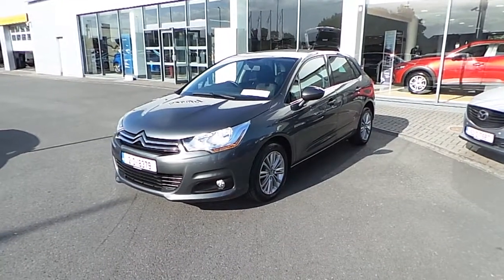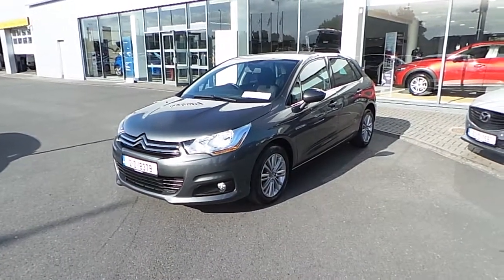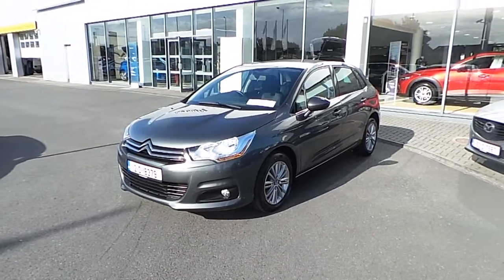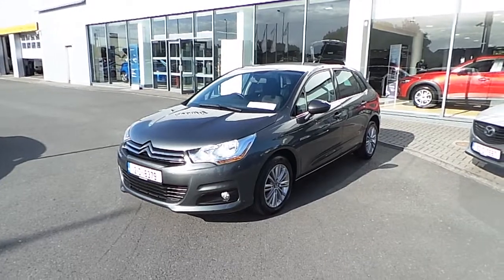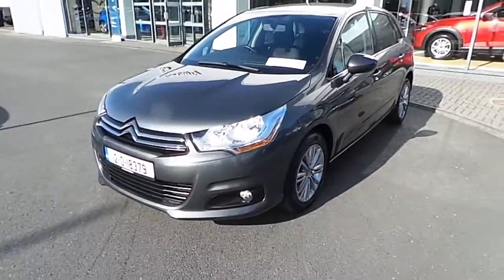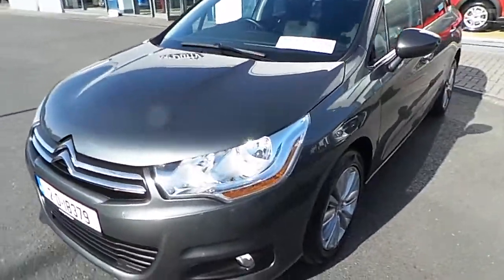Hello and welcome to Showdown from Mazda, located on the North Road, Finglas, at double junction 5 off the M50. Today we have a beautiful 2012 Citroen C4, it's a VTR Plus model. This car is a 1.6 HDi turbo diesel, finished in gun barrel grey metallic paint.